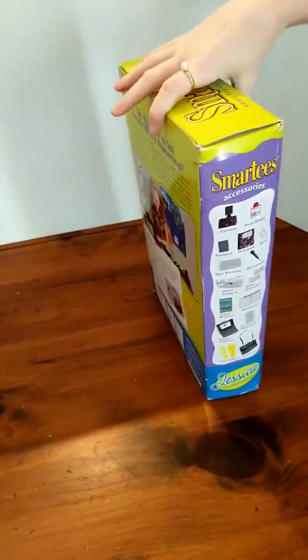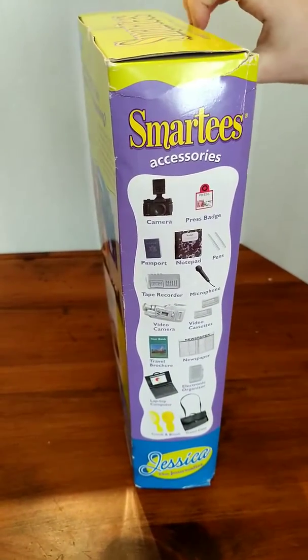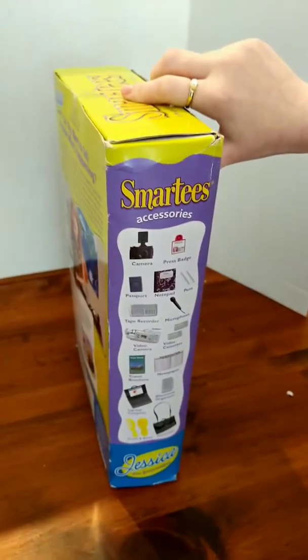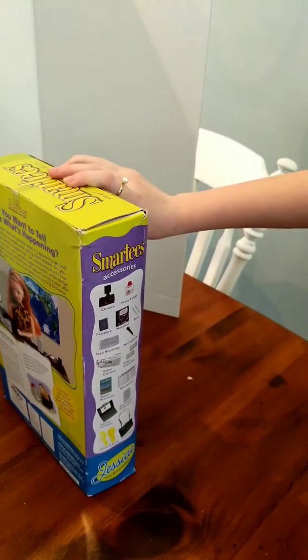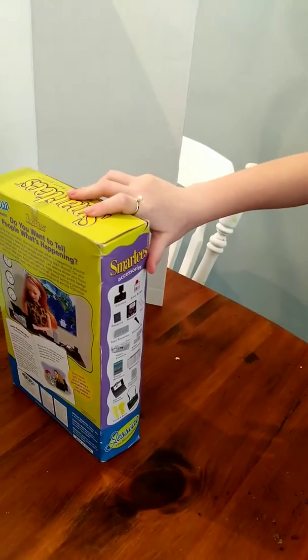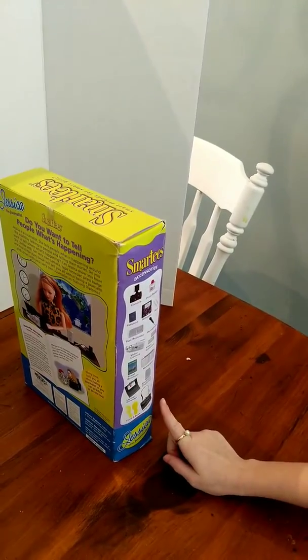And these are the accessories. She comes with a camera, a press badge, passport, a notepad, two pens, tape recorder, microphone, video camera, video cases, travel bank, newspaper, laptop, electric organizer, comb and a brush, and a travel case.